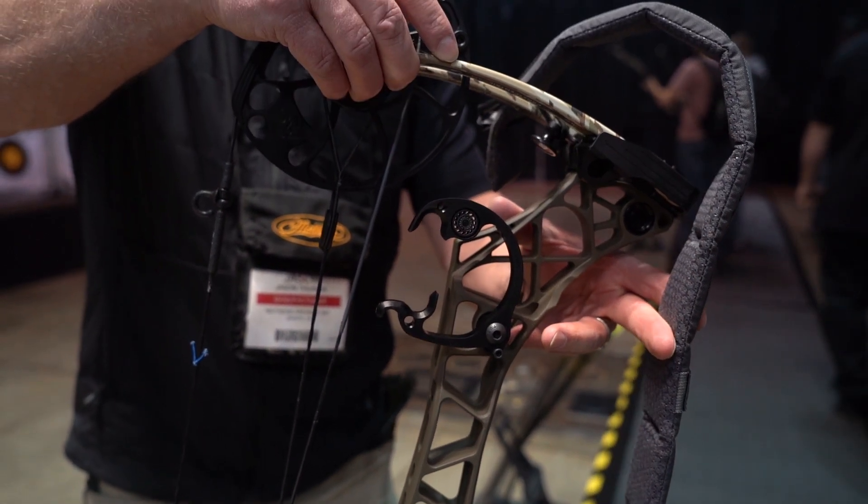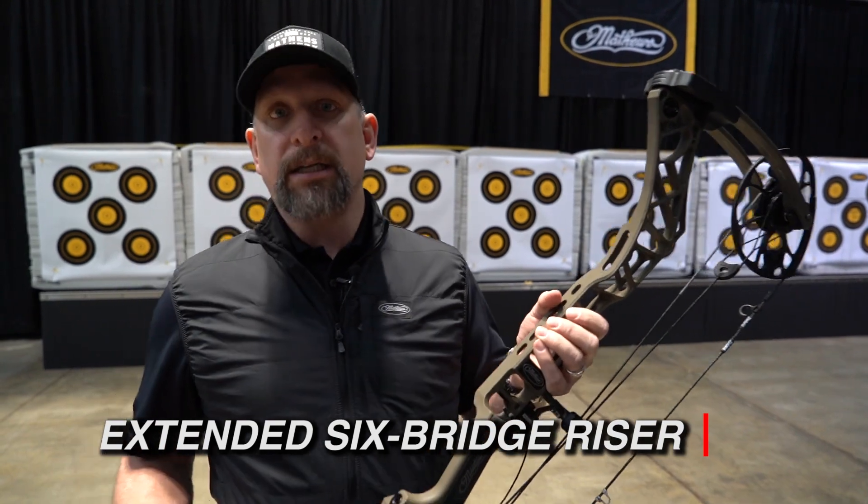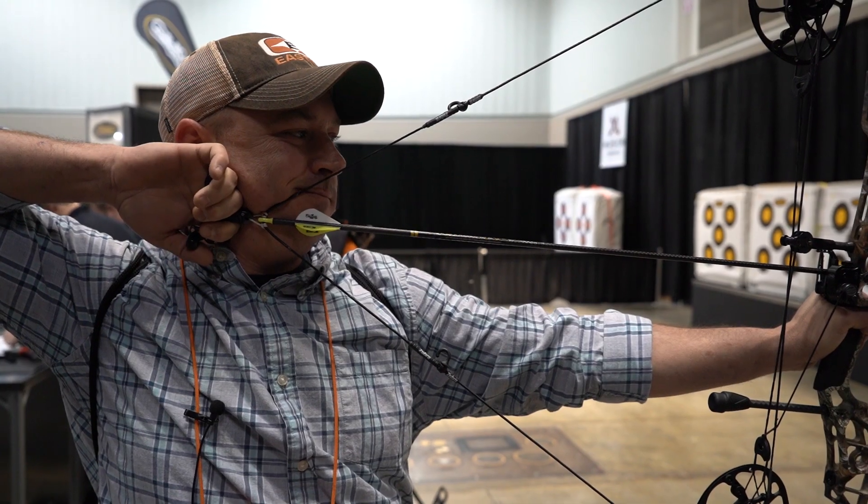The other cool feature about the VXRs is the riser length. We really stretched out the riser length on these bows compared to previous flagship hunting bows. The 31 and a half inch is actually longer than the Halon X and the X-Comp riser length, so it really adds to the stability and the accuracy — more like a tournament bow.